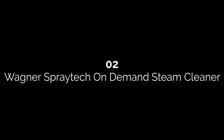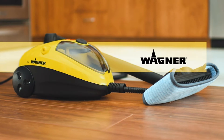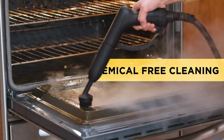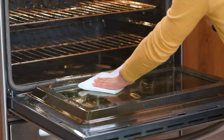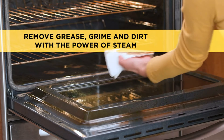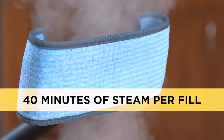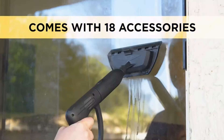Number two: Wagner Spray Tech On Demand Steam Cleaner. One of the best features we found is its ability to switch between two modes for a continuous release of steam. It's also easy to tell when you can start the steaming process — a green light means it's good to go, while a red light means the water temperature is above 135 degrees Fahrenheit.